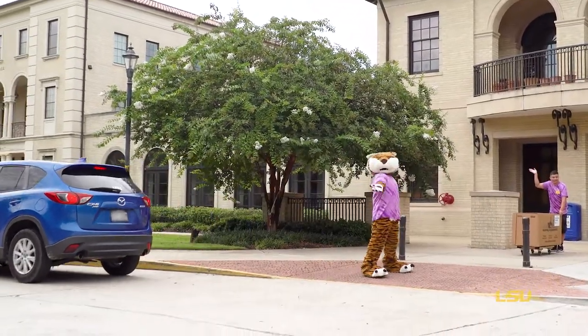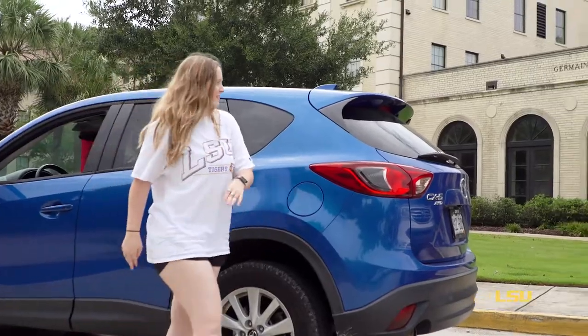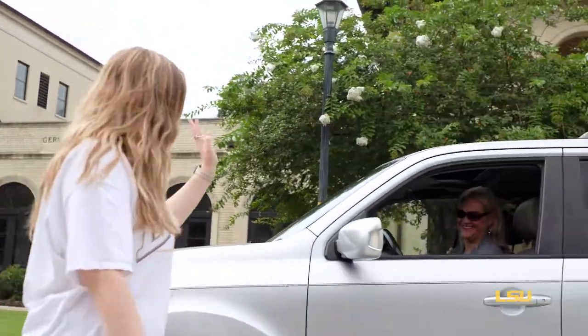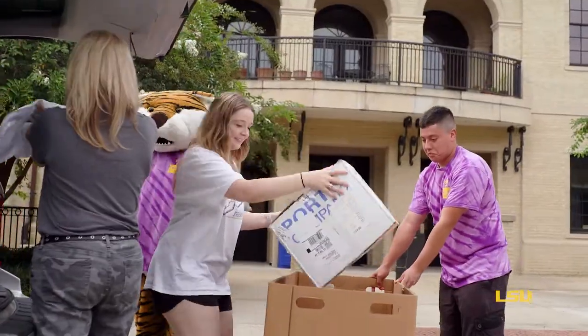After you arrive at your building, you'll have 15 minutes to unload your car. Make sure all boxes and bags are labeled with your last name, room number, and item number. This helps the move-in crew direct any lost items to the right location.